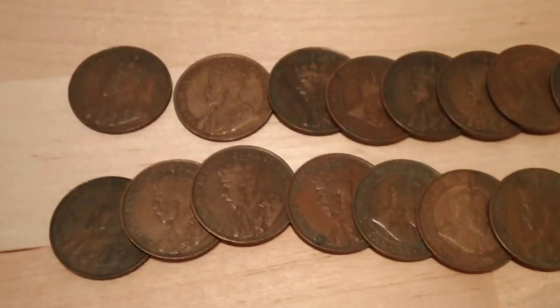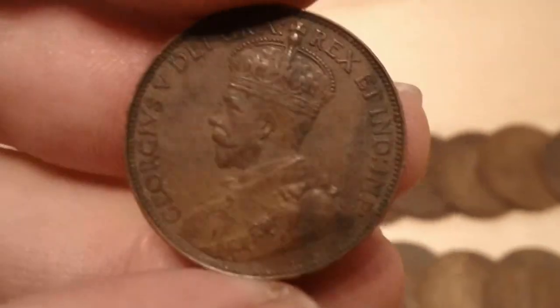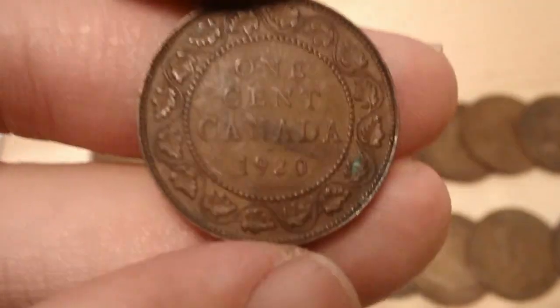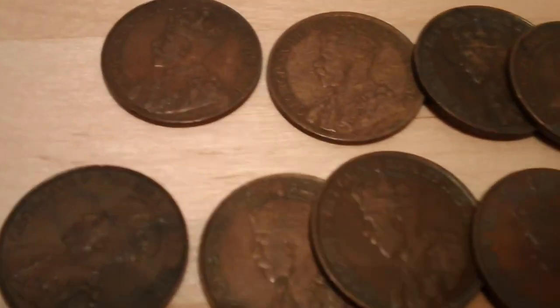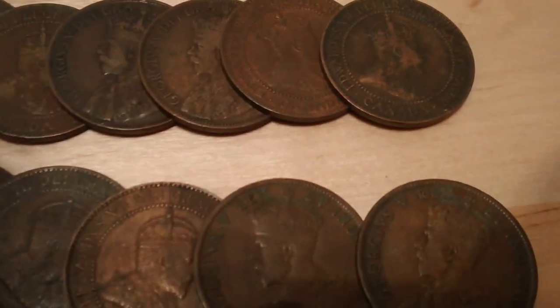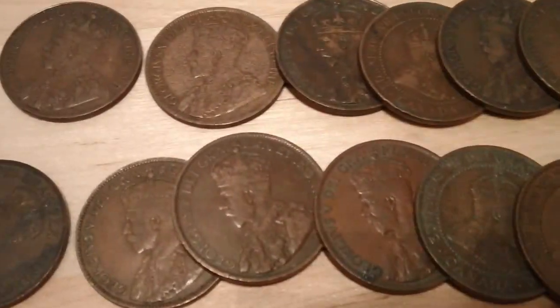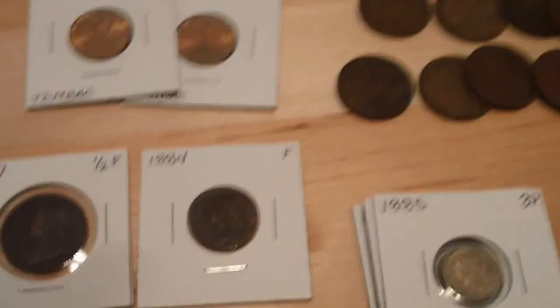I got some Edwardian and George V large cents. These ones I got for free. The 1920 is the last year that they made the Canadian large cent, and it went over to the small cent, which I do have a couple examples to show you. All average circulated, no key dates. I don't even know what the key date is — I think maybe 1914. A Canadian expert might be able to shed some light on that. Not bad — got those with the purchase of a couple other coins.